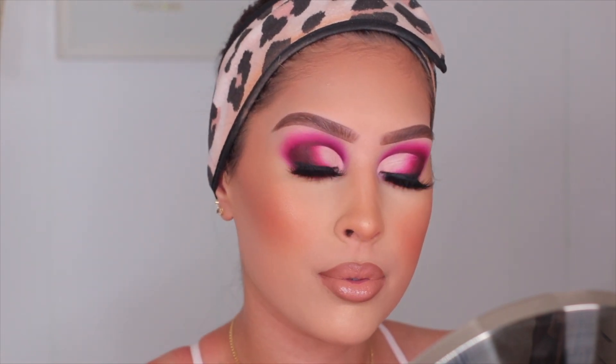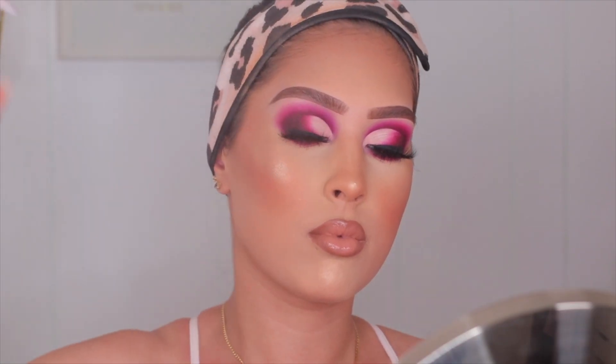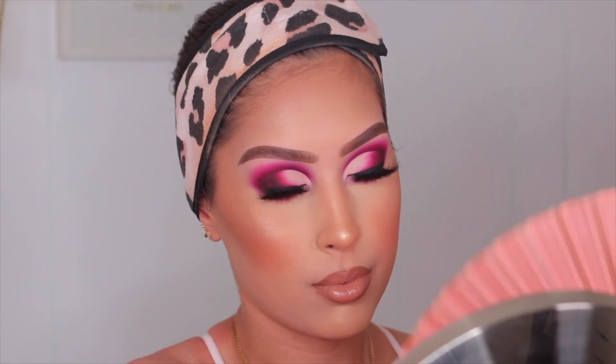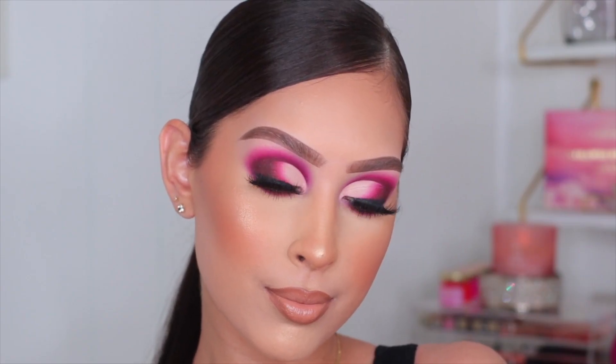It was actually really really beautiful — I loved it. That was basically it for the look. This is what it looks like, and we're going to set everything in place one more time with the Pixie Glow Mist. I'm drying in place with my Patrick Ta fan. That is basically it for today's look — I hope you guys enjoyed it. Thank you so much for watching, and I'll see you guys in my next video!